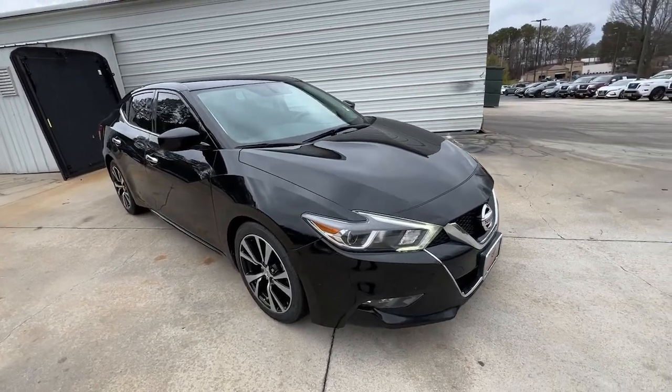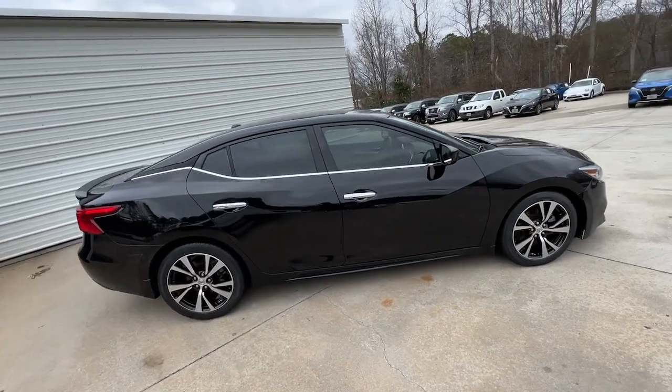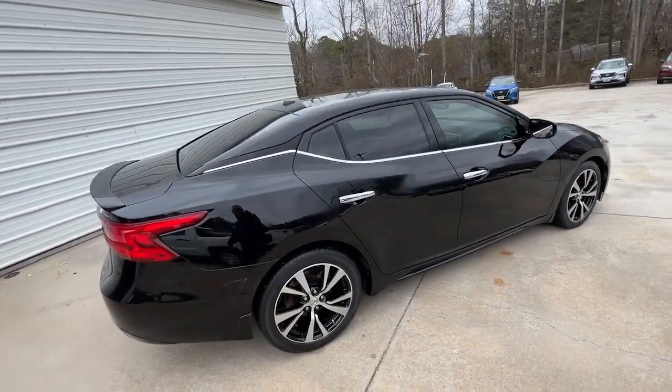Hop into the 2018 Nissan Maxima. This vehicle is an outstanding buy with fewer than 80,000 miles on the odometer.